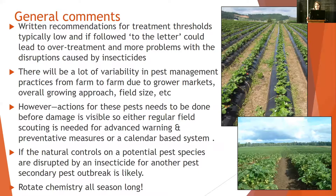You're either routinely scouting the field to get some type of advanced warning and know what you're looking out for, or you have some type of preventative measures like a calendar-based program for your management. Natural controls on potential pest species tend to be disrupted by insecticides that have been applied for a separate secondary pest, so secondary pest outbreaks tend to happen and are fairly likely.